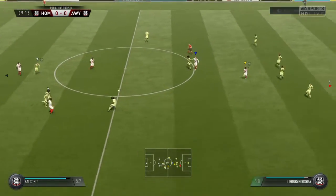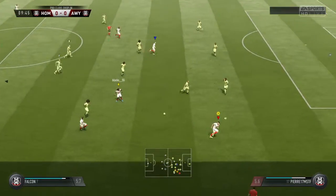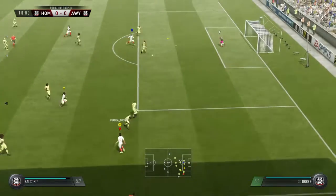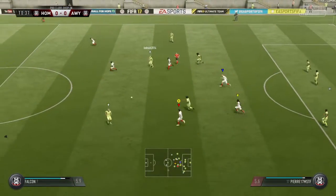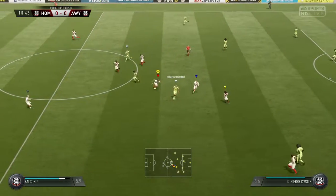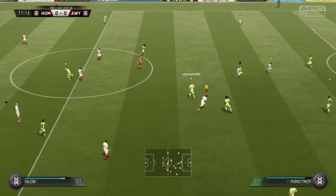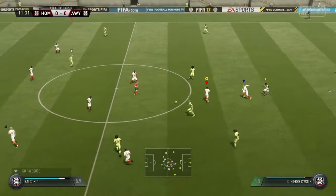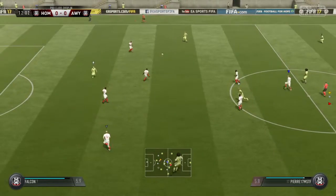Hamill. Moving forward with some danger to the opposition now they're here. Pierre. Good reading of the play by the defender. And they've cut it out.